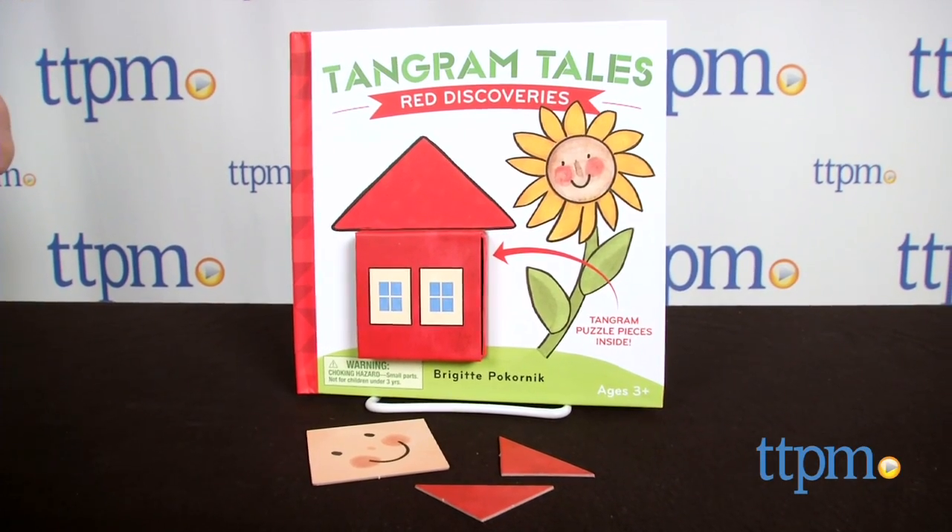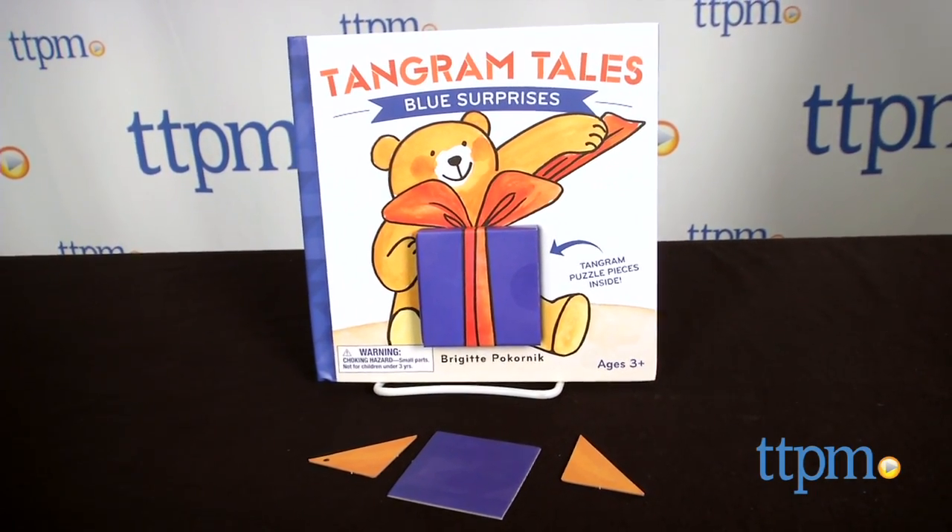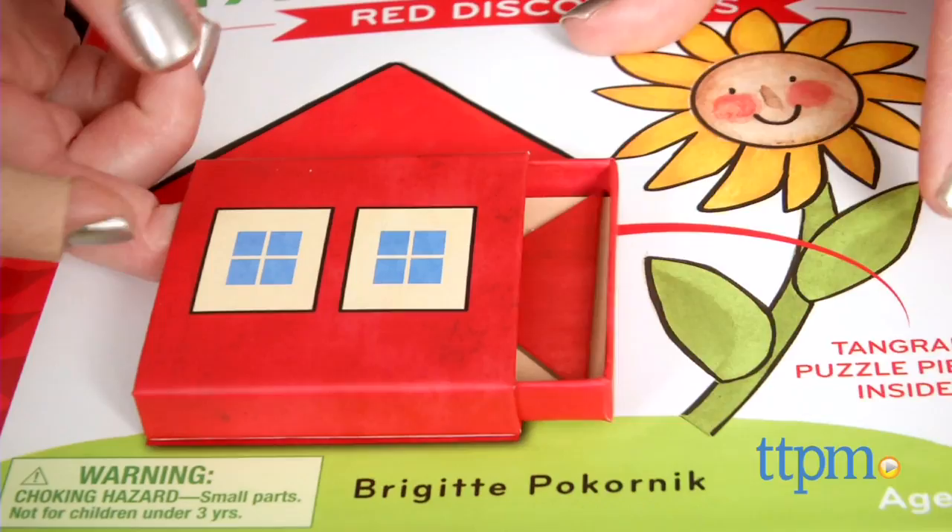These are stories and tangram puzzles in one. Each comes with a book and three double-sided puzzle pieces that are stored in a box on the front cover of the book.